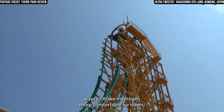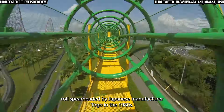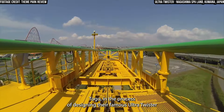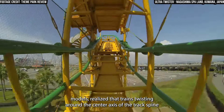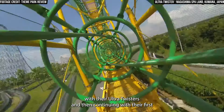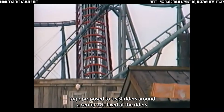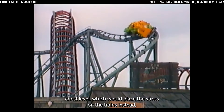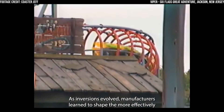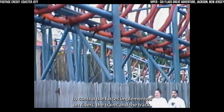Manufacturers also sought ways to make inversions more comfortable for riders. An example is the evolution of the inline twist into the heartline roll, spearheaded by Japanese manufacturer Togo in the 1980s. In the process of designing their famous ultra-twister models, Togo realised that trains twisting around the centre axis of the track spine placed heavier G-forces onto riders. Instead, beginning with their ultra-twisters and continuing with their first looping coaster, Viper at Six Flags Great Adventure, Togo proposed to twist riders around a centre axis fixed at the rider's chest level, which would place the stress on the trains instead, creating a more comfortable experience for riders. As inversions evolved, manufacturers learned to shape them more effectively to control the forces implemented on riders, the trains, and the track.